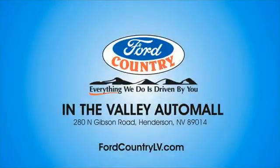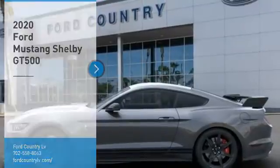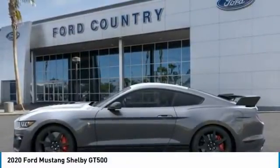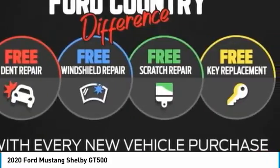Visit Ford Country in the Valley Auto Mall today. You are going to love the 2020 Mustang. The Mustang is race-worthy and ready for the track. Here are some of this vehicle's great options.